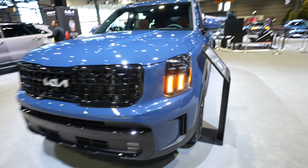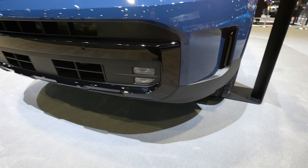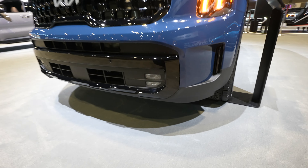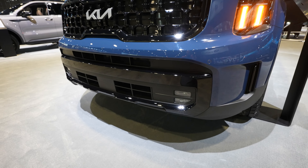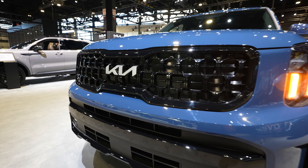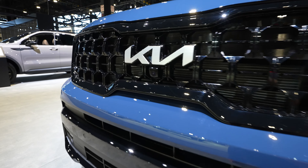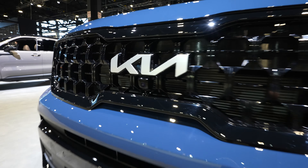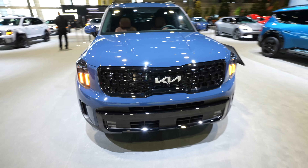Starting off up front we have your full LED headlight group. LED fog lights right down here in the bottom portion of the bumper. Front-facing parking sensors are integrated into the upper and middle portion of the bumper. Love this gloss black grille. This guy also has the 360-degree camera system, so your front-facing camera is right underneath the Kia logo.